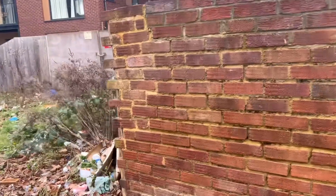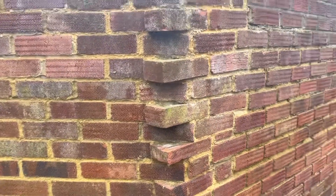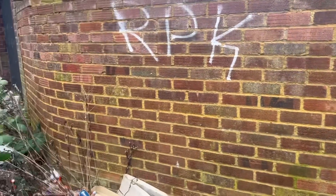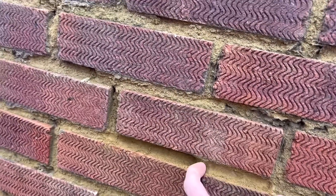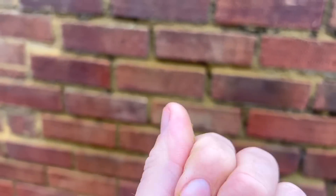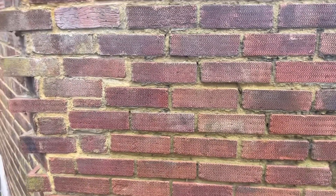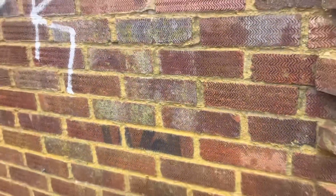Beautiful — beautiful bit of work. What the fuck's going on there? Right around here, look. I think they forgot the old cement in this part of the wall. Jesus Christ. Well, I think that wall needs a new facelift. That's shocking.